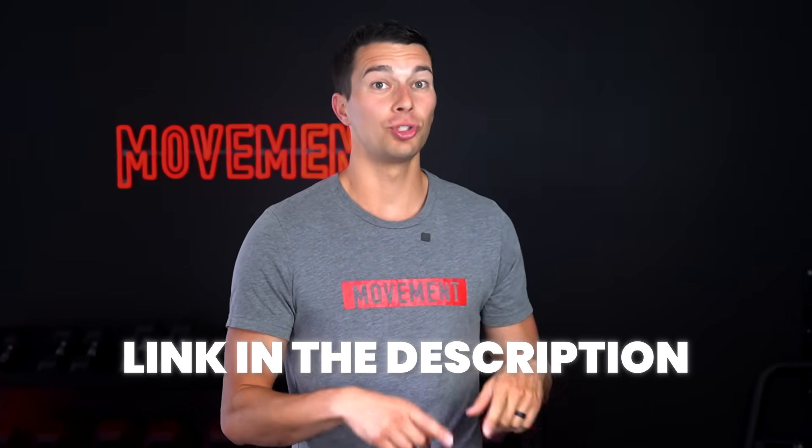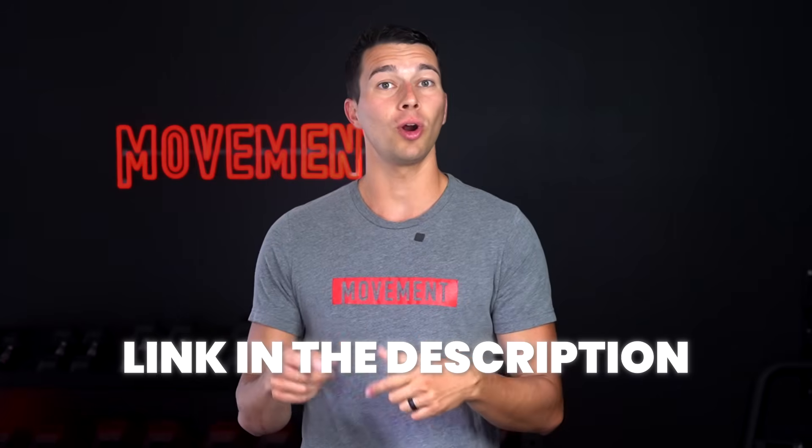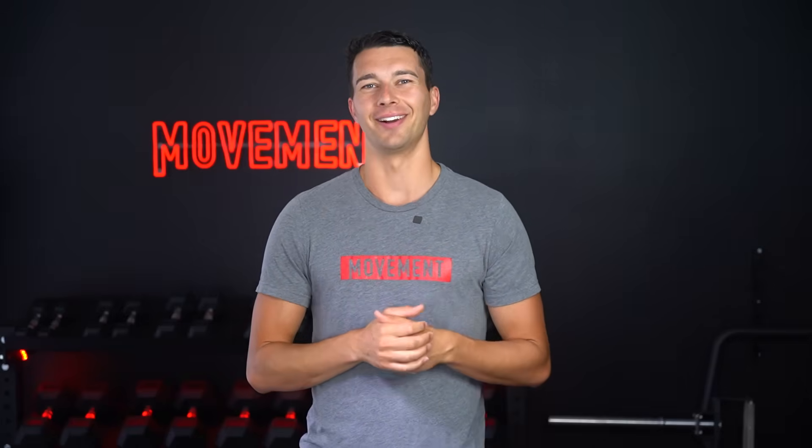I'll leave a link in the description to our full hip mobility masterclass, which is free if you want to check that out and learn more, as well as to our full Movement Assessment 101 course. Thanks so much for watching, and I'll catch you in the next one. Take care.